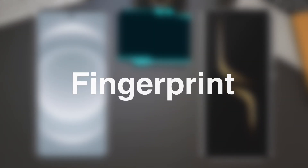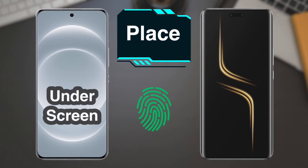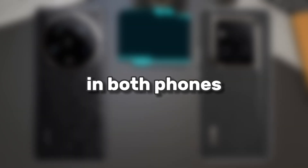Fingerprint: the fingerprint sensor is under the screen in both phones.